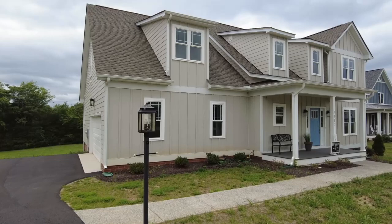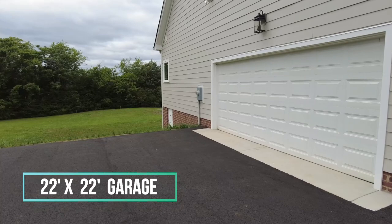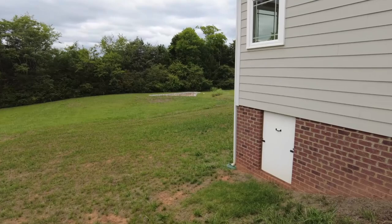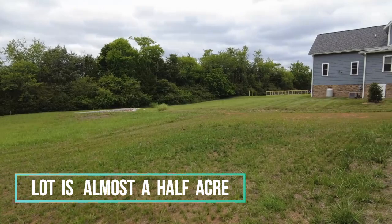This is a craftsman style community and I really like some of the styling they've done here. The neighbors definitely take good pride of ownership. We have a side entry two-car garage, and we've got some really neat features on this home that I'll point out as we go through. We can see we've got a nice wide open backyard.